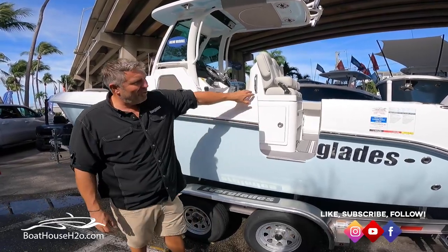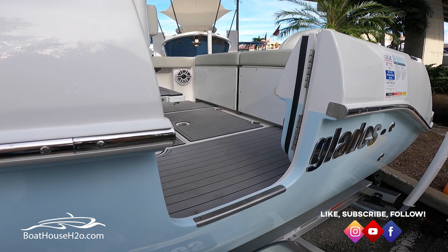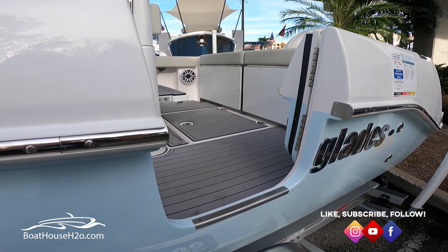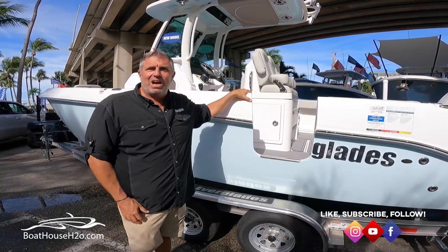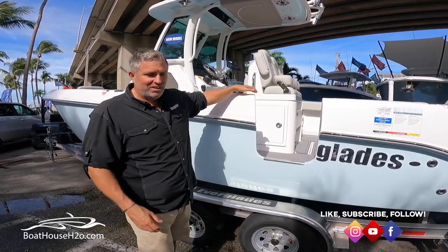Actually, before I go on board let me show you right here. This boat has a standard dive door on the port side. I don't think you're going to find many other 23-footers that even offer that, but we actually put it on there standard. It's great for the side tide, for diving, just swimming around the boat getting on and off. I think you'll really appreciate having it.